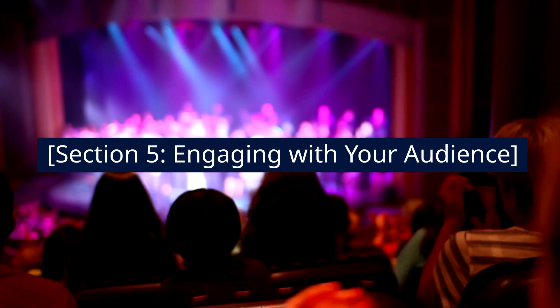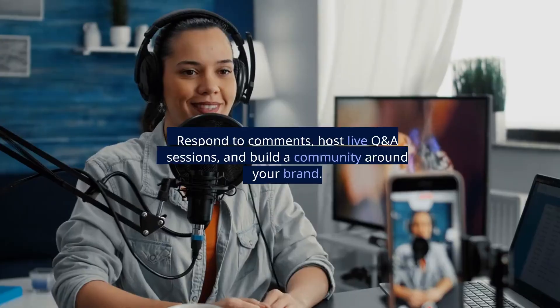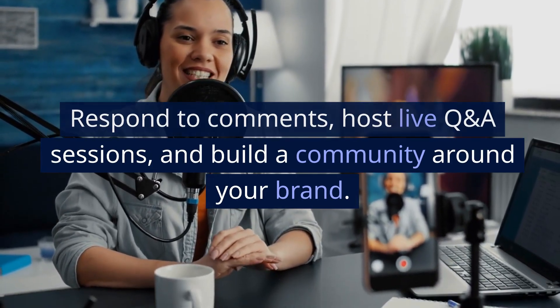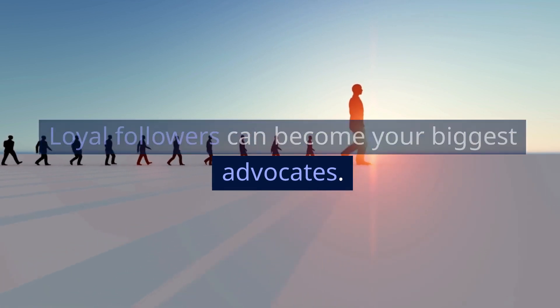Section 5: Engaging With Your Audience. Engage with your audience actively. Respond to comments, host live Q&A sessions, and build a community around your brand. Loyal followers can become your biggest advocates.